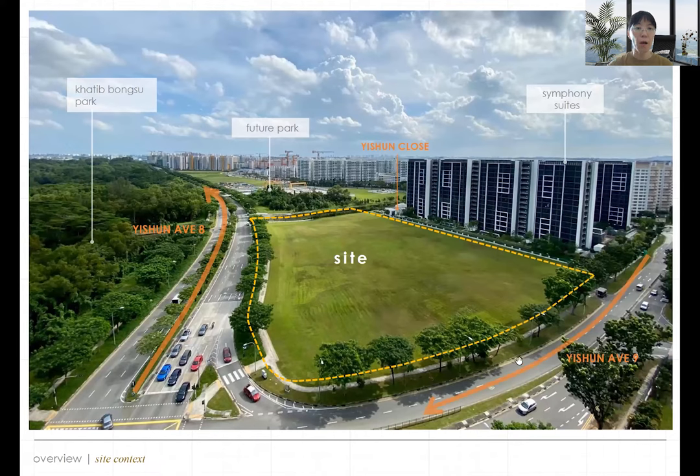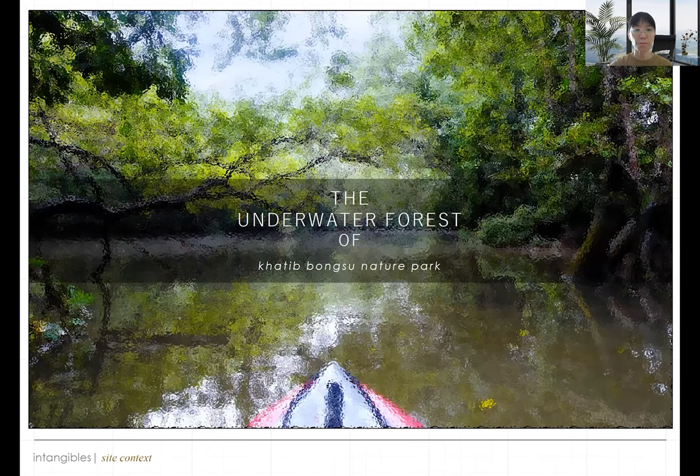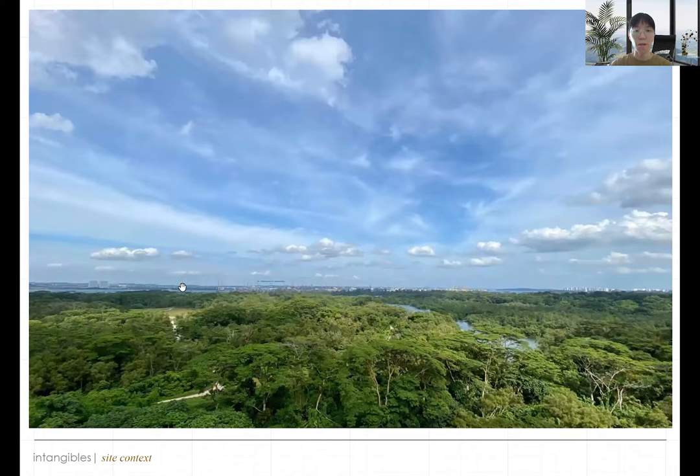This is the bird's eye view of the actual site. This is the North Gaia EC site. Beside it is Symphony Suite condominium, and on this side is Khatib Bongsu Park. In the future, in front will also be another park built by HDB. Towards Khatib Bongsu you have a very good view of the green and the blue. Towards the south you'll have a good view of the future park and the canal. From the high floors, this is going to be a fantastic view of the forest and the sea beyond.